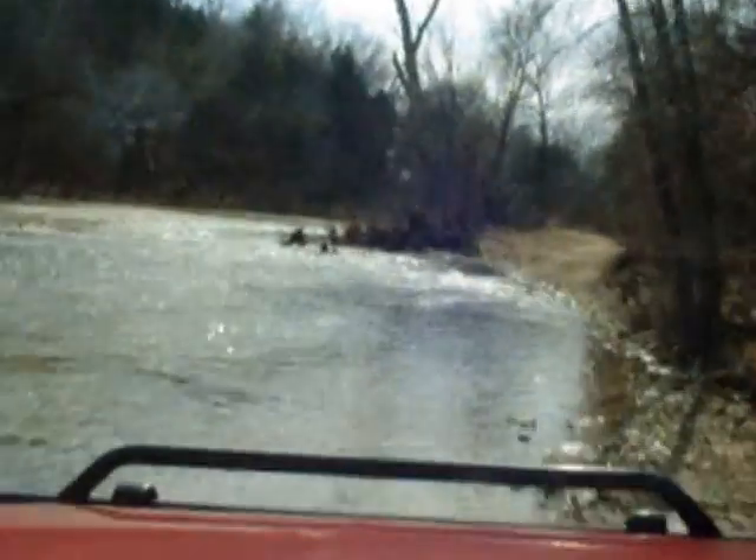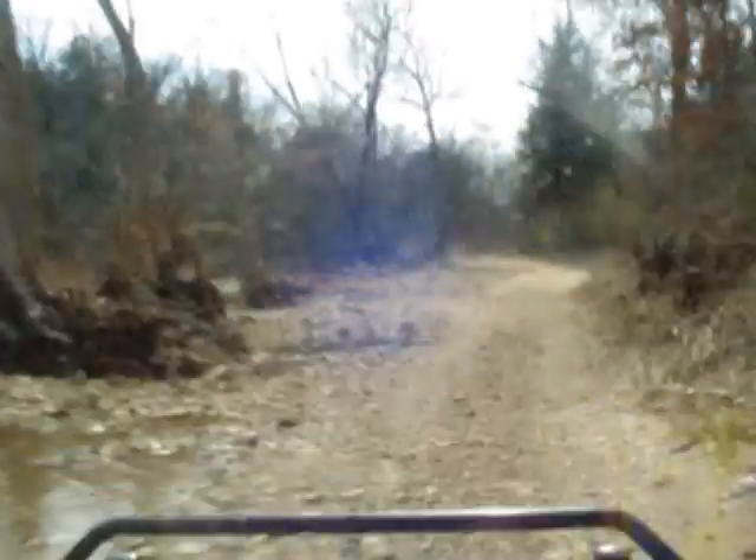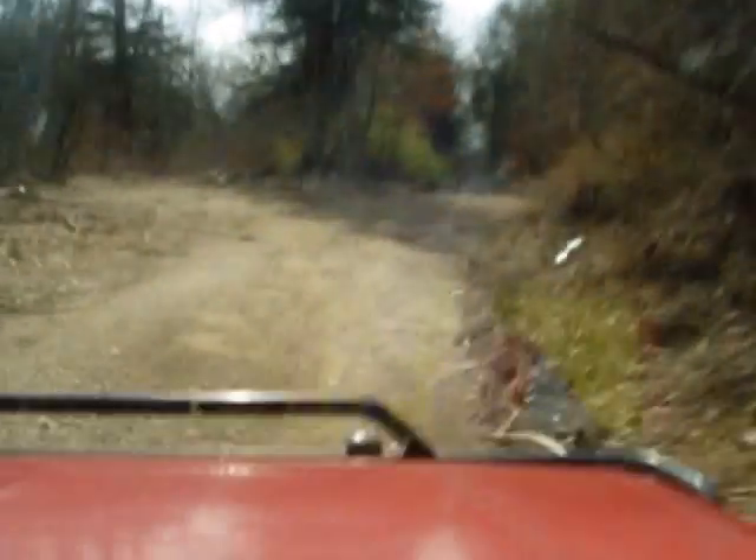And here we go. We're going to splash across the creek right here. There we go — that was really the hard part right there. From here on out, it's pretty easy. So I'm just going to go ahead and turn the camera off.